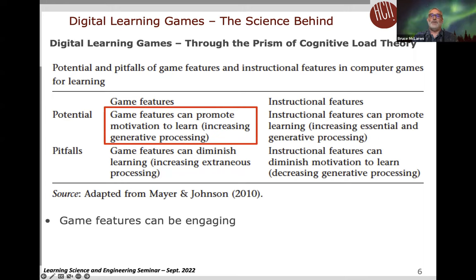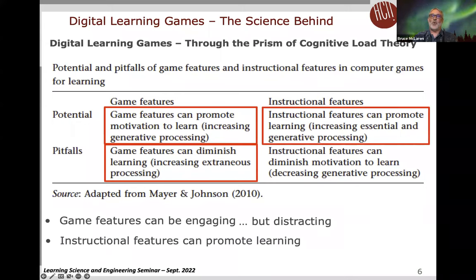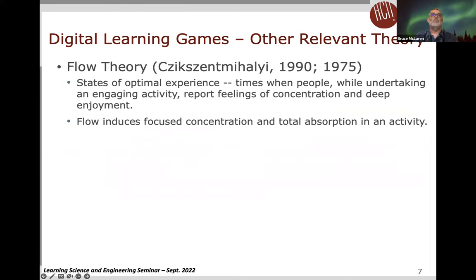I like this table because it illustrates the tradeoffs between enjoyment and engagement on one hand and learning with digital games on the other. Game features can be engaging but at the same time distracting, and on the other side, instructional features can promote learning but can also be boring. That's the tension between learning and engagement with games.